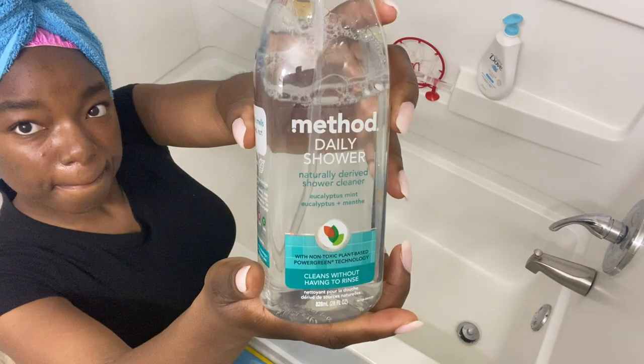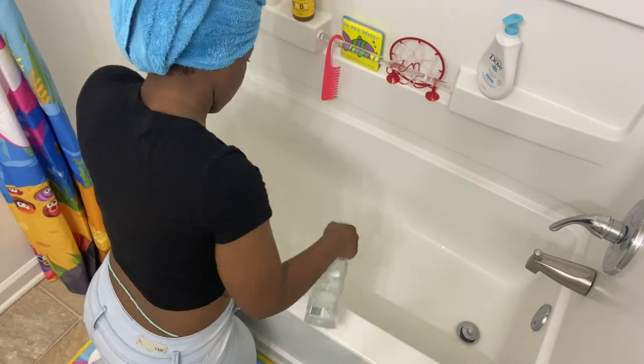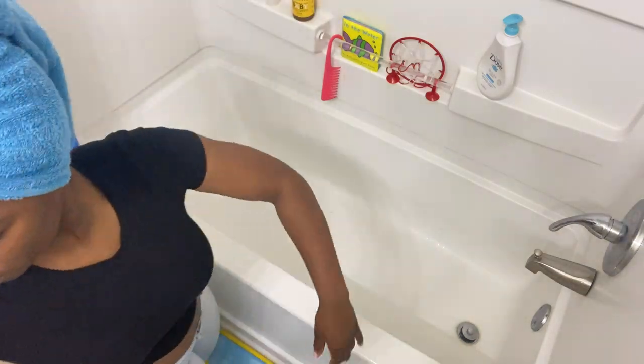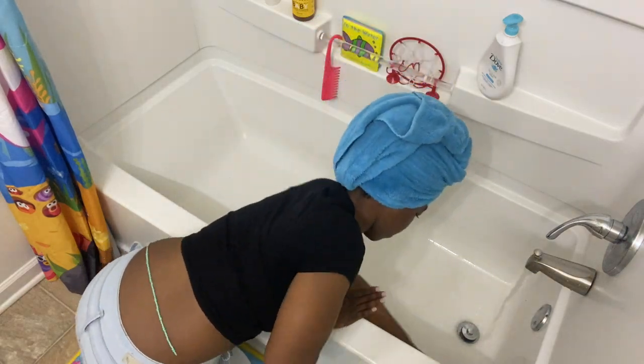A new product I decided to use was the Method Daily Shower Cleaner. To my surprise, versus the Clorox, this one worked better as far as getting the dirt off the side of the tub. So I will definitely be using this again.